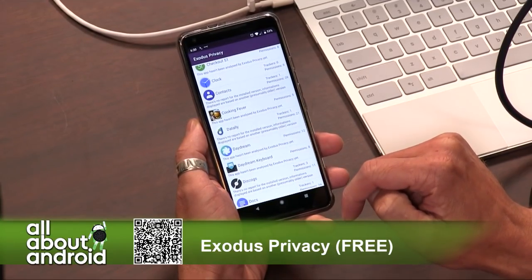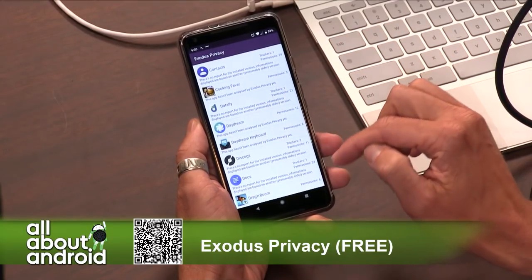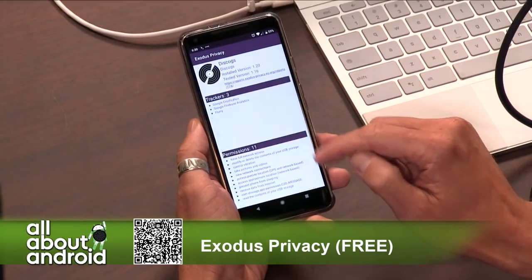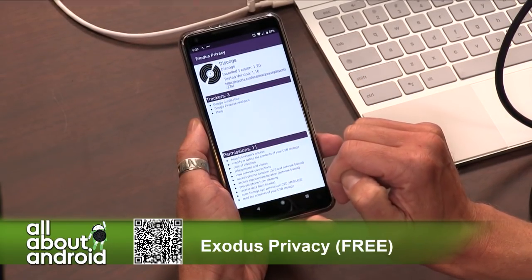Additionally, some apps have been analyzed by Exodus Privacy's service and can give you a full report on the web for that app, so you can get all the information that you need. Here Jason's looking at Discogs — great website, great app.